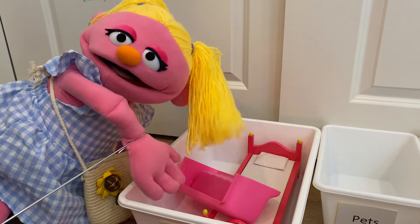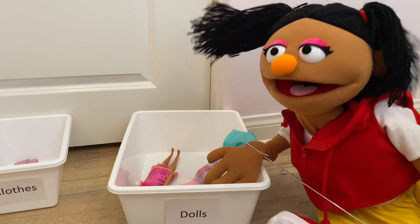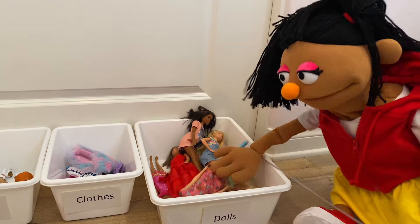Now you try. Now it's my turn to try. Oh, that was really easy. This is so much fun.